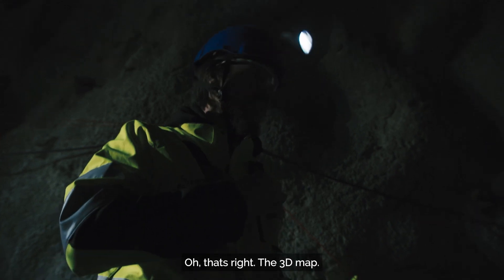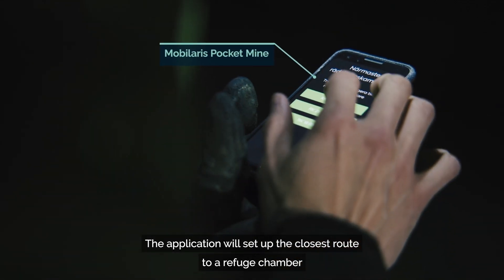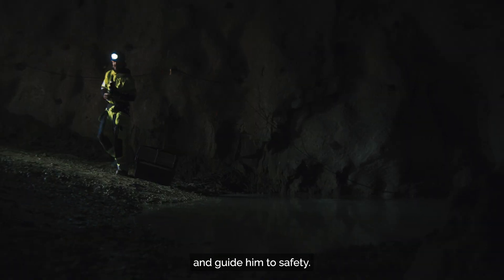But where to now? That's right, the 3D map. The application will set up the closest route to a refuge chamber and guide him to safety.